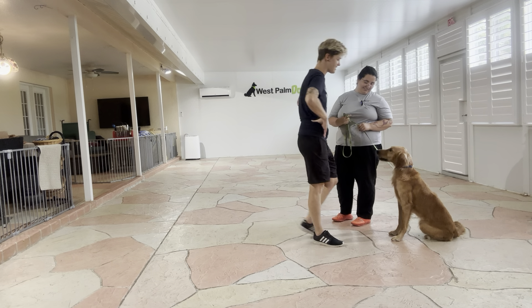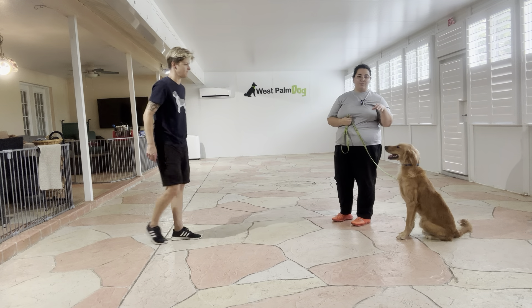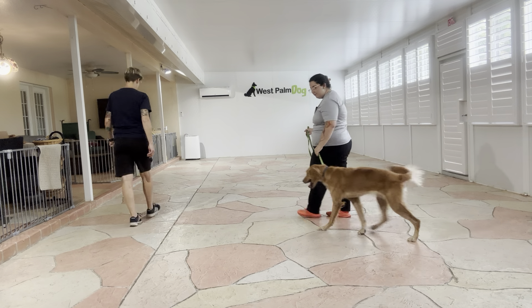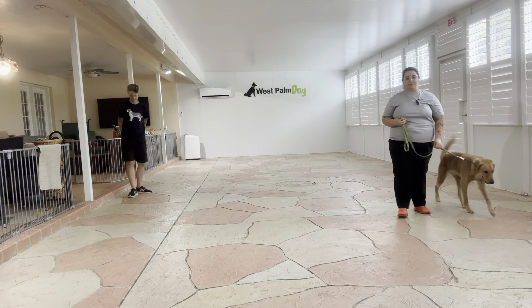Oh my goodness, look at this cute face. You can see Kiko did a really nice job holding her position. Now I'm going to reset her real quick — let's go. I'm going to be resetting Kiko multiple times just because I want to make sure that she is as successful as possible.